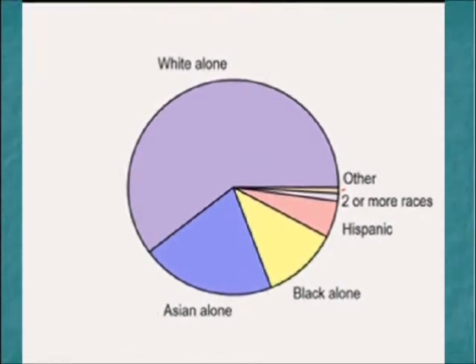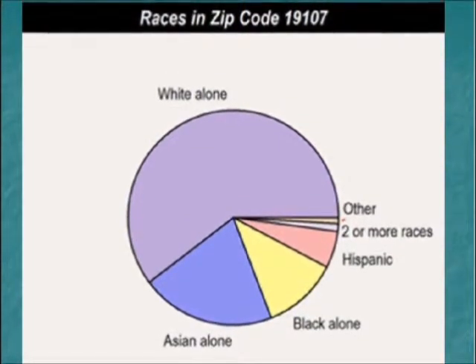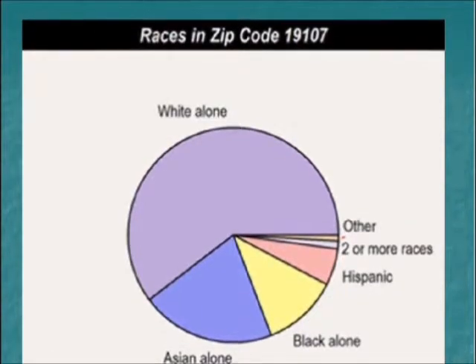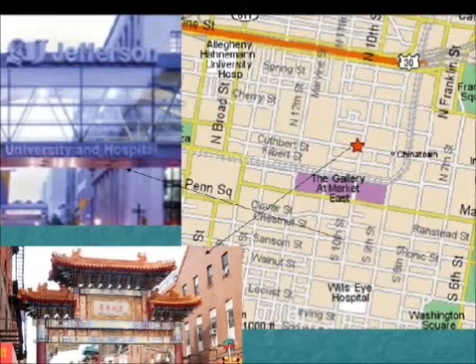Race and ethnicity are also extremely varied in this neighborhood. While more than half of the residents are Caucasian, there is also a large community of both Asian and Black residents. In addition, there is a small percentage of Hispanic, Latino, and American Indian residents. For example, you have Jefferson University and Hospital and Chinatown within blocks of each other.